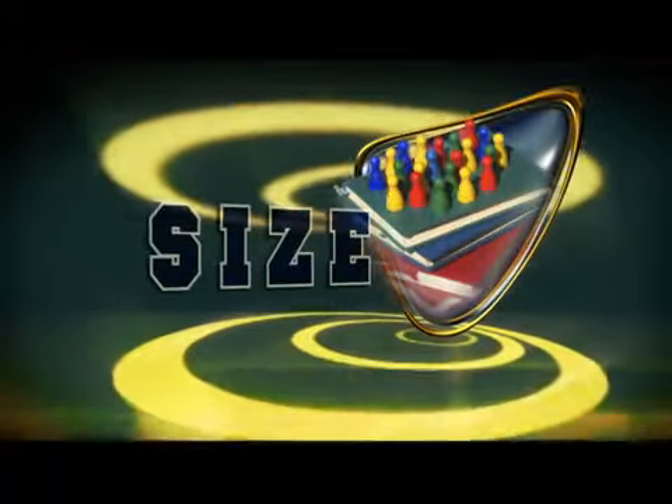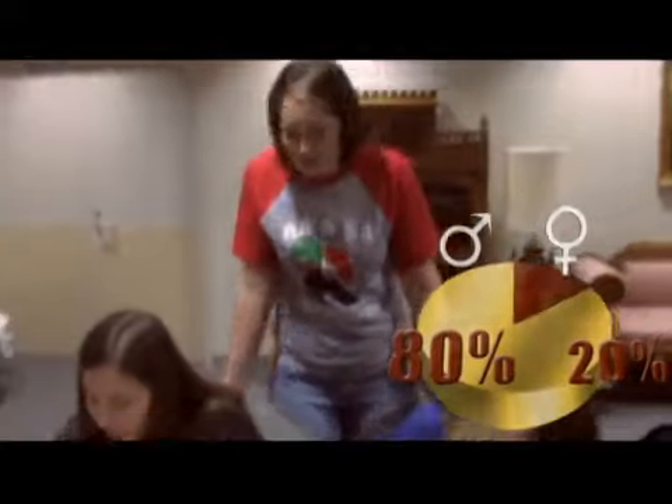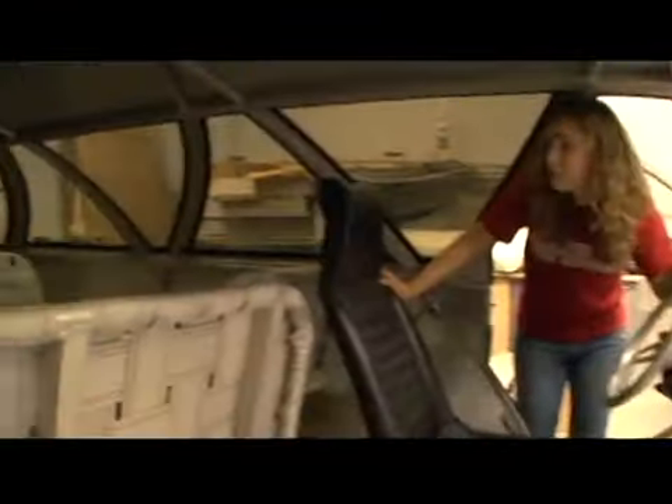The student-to-faculty ratio is 12 to 1 at RH. There's a total of 1,950 students — 80% are male and 20% are female. So I bet you won't find another car like this one. This is the Bollinger Space Wagon. A student built this as a senior project. Could fit a few of my friends in here.